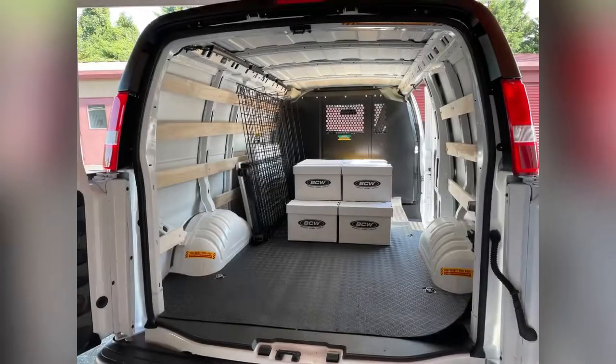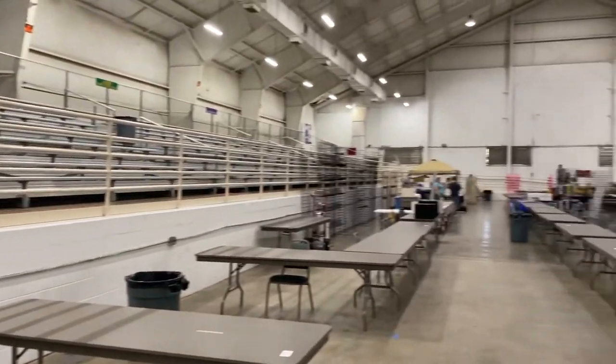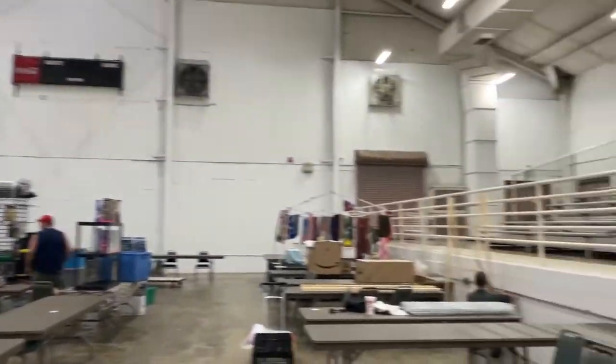We've got about 55 short boxes that we're bringing down. We're going to show you what it's all like — now it's time to load up. Made it to Chattanooga. We've got a couple hours to set up. We're here in our spot in the arena — Camp Jordan Arena. Now let's get to work.